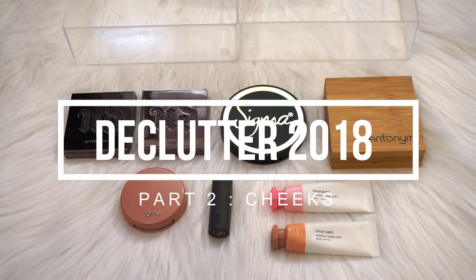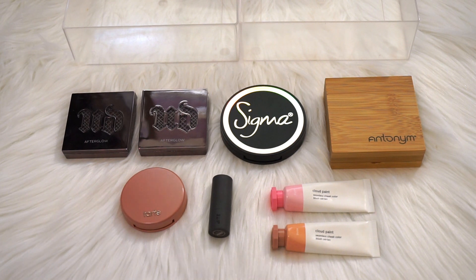Hey y'all, welcome to part two of my year-end makeup declutter series. I am so freaking excited for this series — I love decluttering so much. So if you haven't seen part one, let me break it down for you real quick. I talked about my goals and everything at the beginning of that video. I promise I'll keep it quick, but I feel like you need to know it going into this video.